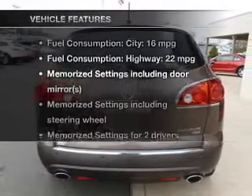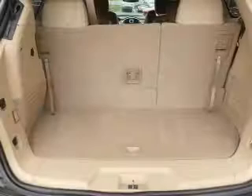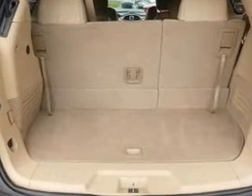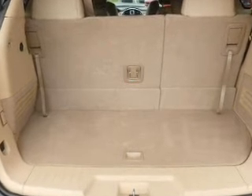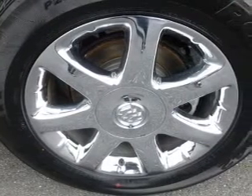And with these notable features, you won't want to miss out on the opportunity to own this amazing ride: keyless entry, leather seats, power door locks, power windows, cruise control, Bluetooth wireless, and an AM FM stereo with a CD player.